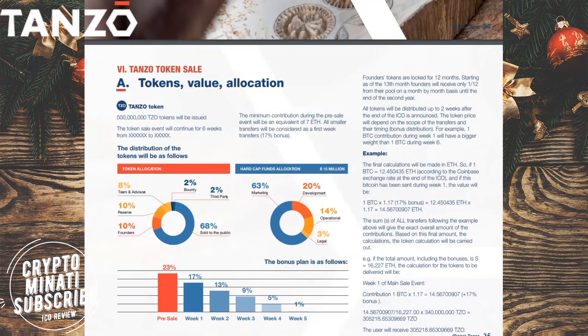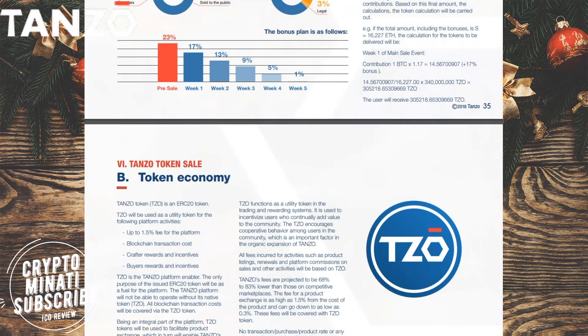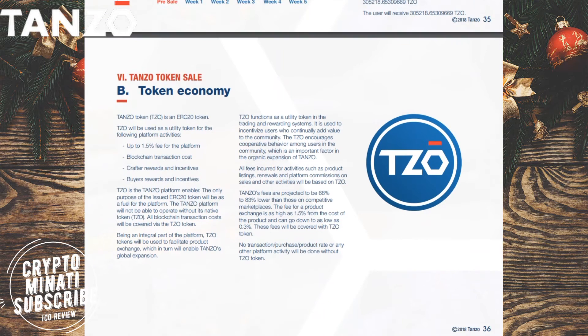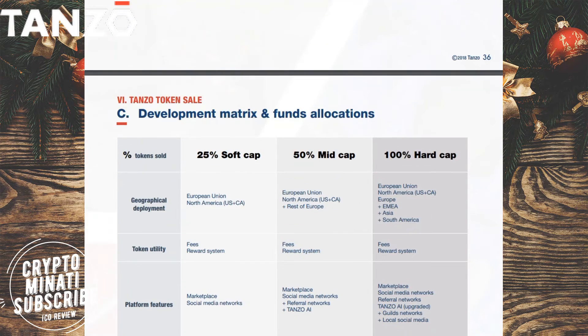As you can see on the screen right now, the final payment position will be made in Ethereum. One bit is equal to twelve Ethereum according to the Coinbase chain, though it varies. You have to hold a Tenzu token as well.